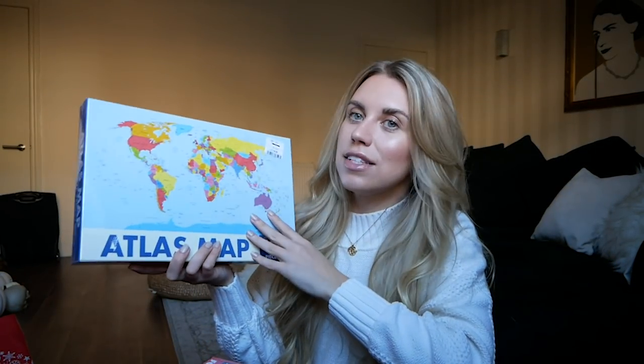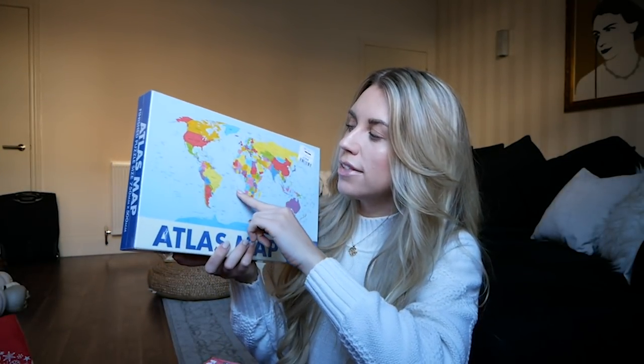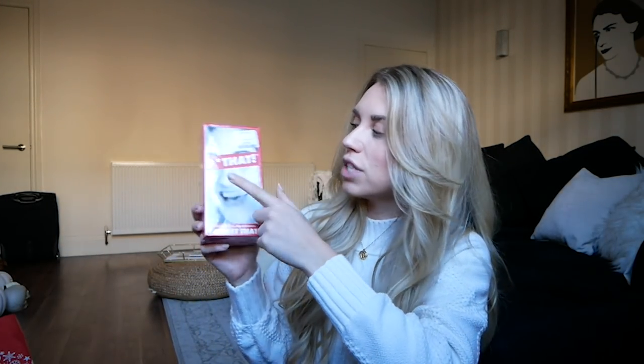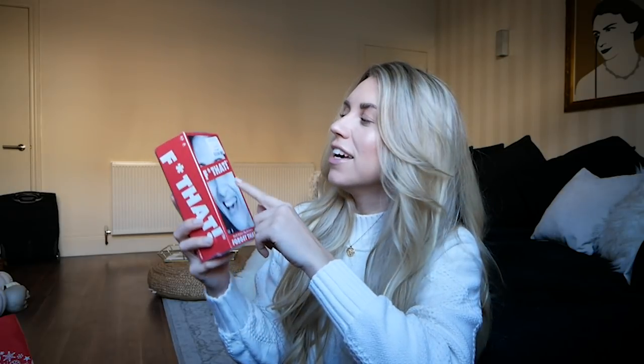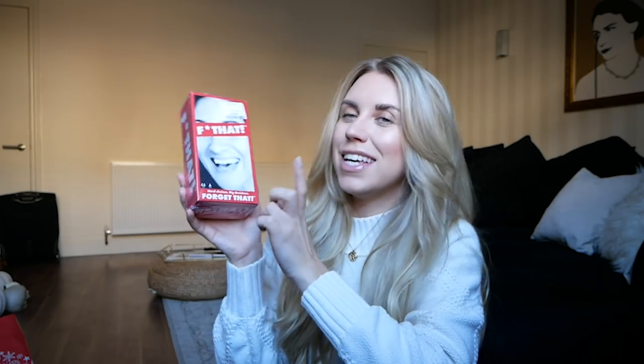Last from TK Maxx, I have a couple of games and puzzles. An atlas map puzzle is quite a nice one — easy to start because of all the different colors and countries, but incredibly hard when you get to the blue ocean section. RRP of £10, only £4.99 from TK Maxx. I also got this game called 'F That' — forget that — RRP of £14.99, down to £5.99. They have so many different games available right now. This one looks quite fun because it's 18 plus.